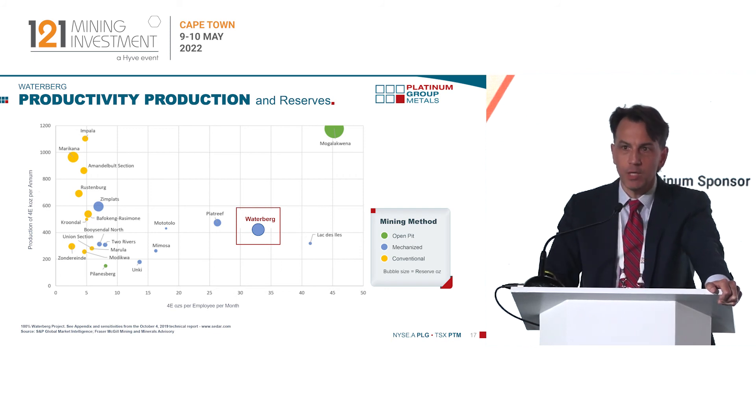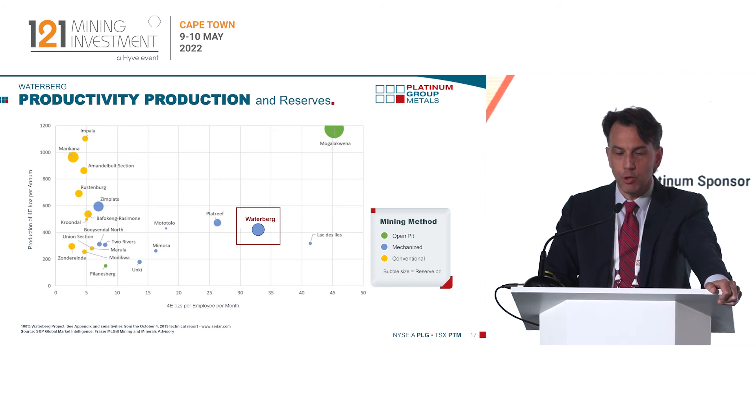Going back to productivity — we are seeing the labor negotiations beginning in South Africa with a number of the producers. On the left hand side, the yellow dots represent productivity from the old Western Limb mines, where you're getting three to five ounces per person per month. It's all based on volume of people and the ability to deliver ounces. Waterberg, the Platte Reef, and Mahalakwena are larger, thicker projects and you're getting 30 to 40 ounces per person per month, which puts them on a more global scale in terms of productivity.